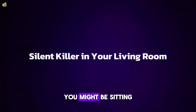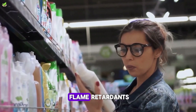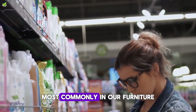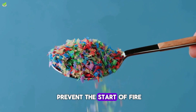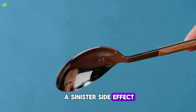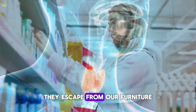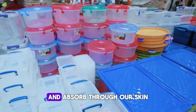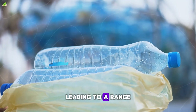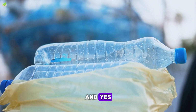Let's talk about a silent killer you might be sitting on right now — flame retardants. These are chemicals used in a variety of household items, most commonly in our furniture, to slow down or prevent the start of fire. However, they come with a sinister side effect. The trouble with flame retardants is that they don't stay put. They escape from our furniture, turning into dust that we breathe in and absorb through our skin. Over time, these chemicals can accumulate in our bodies, leading to a range of health problems. They've been linked to hormonal disruptions, developmental issues in children, and even cancer.